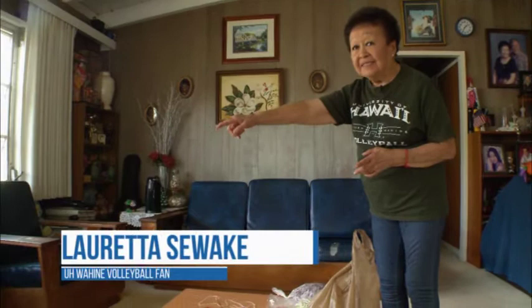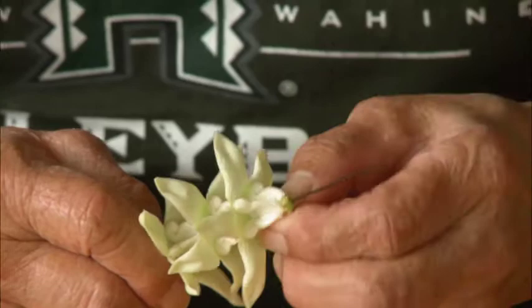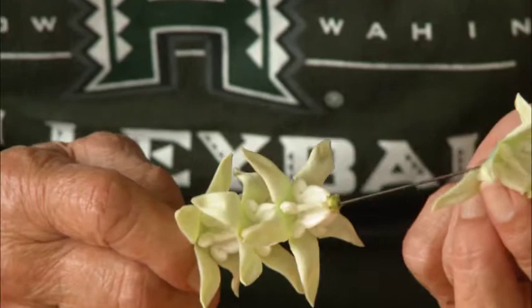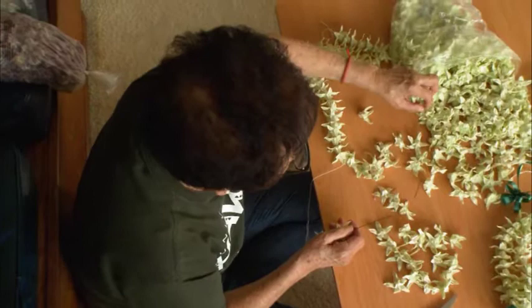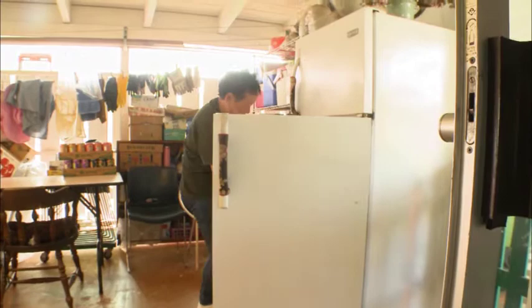Loretta is the other half of this lei-making machine. It's not hard, but it's time-consuming. It takes me about two to three nights to sew all my leis. But I like to spread the aloha. I do it from the heart — to me, that's important. Over the years, Loretta has made thousands of lei for the Wahines. Her hobby has even turned her house into somewhat of a lei factory. My refrigerator is always full, so I had to tell my husband I needed another refrigerator. But actually it was for my lei. He didn't say anything. He's a good man.